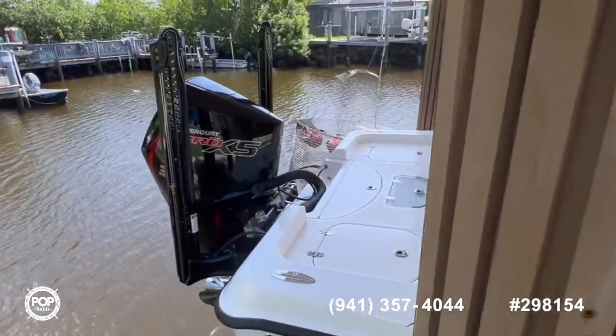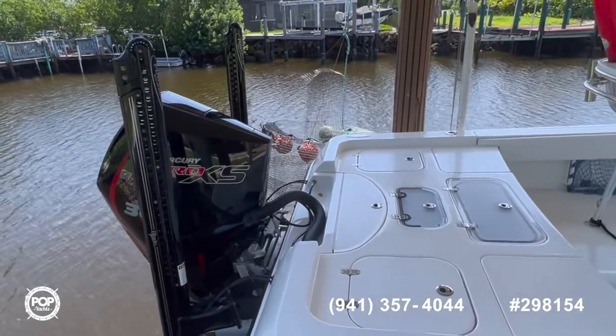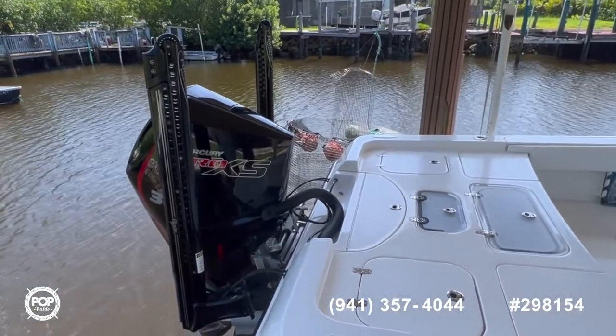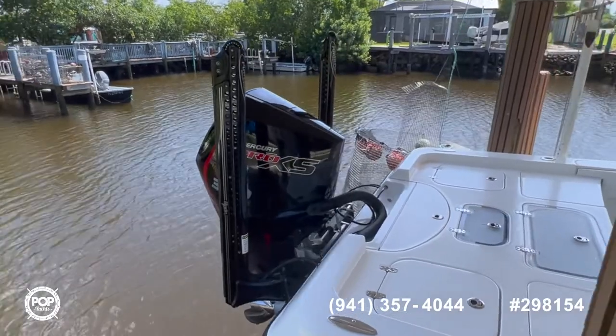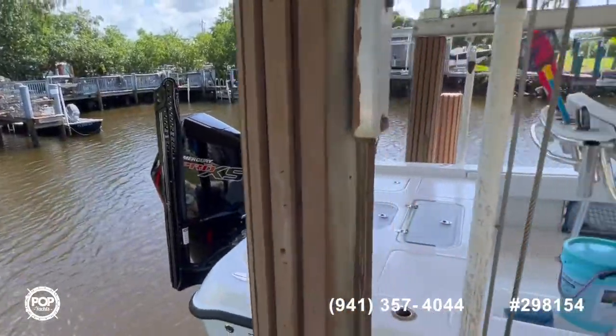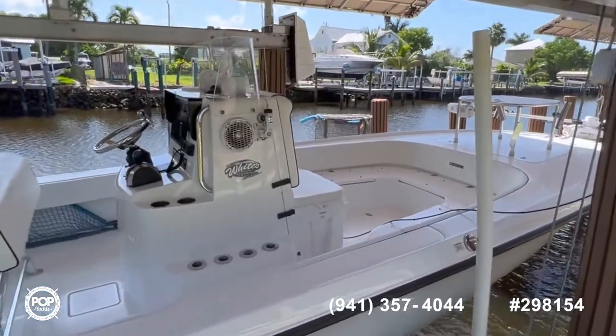This is an absolutely fully equipped boat — there's nothing it needs. You've got twin 10-foot blade Power Poles, and a Mercury 300 Pro XS motor with about 400 hours on it. It's used quite routinely by its captain owner.